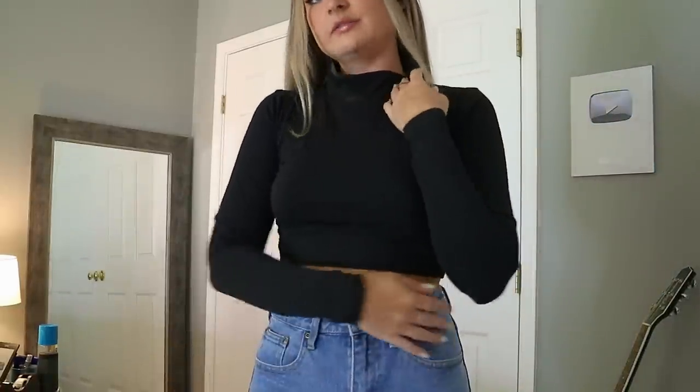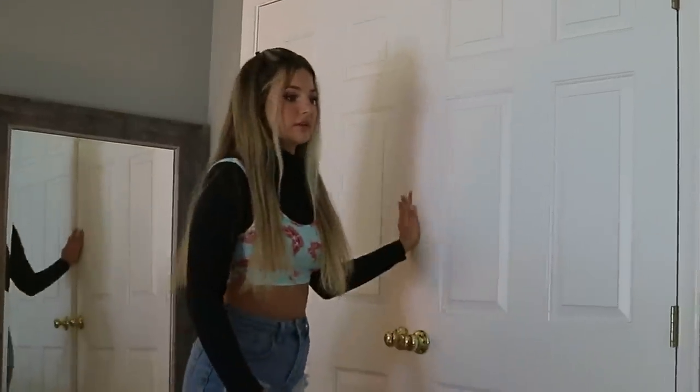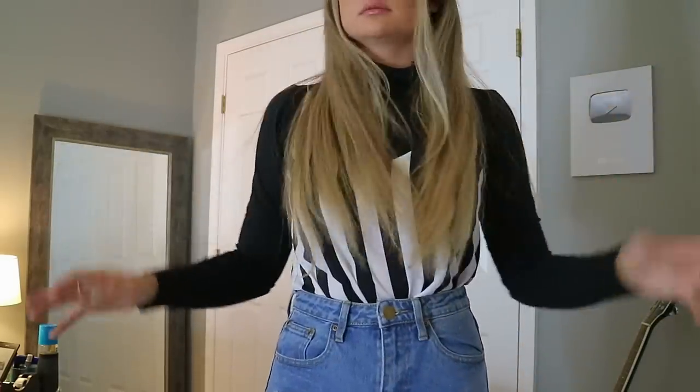I got a cropped turtleneck long sleeve in black and white because I want to be able to layer things this fall. Let me show you what I was envisioning when I got these. Okay, this looks really stupid — we're figuring it out. This is a better example; it still looks kind of weird but you can layer shirts over tank tops you wouldn't normally be able to wear. Now I have a whole new shirt — is this giving me a little iCarly vibe?